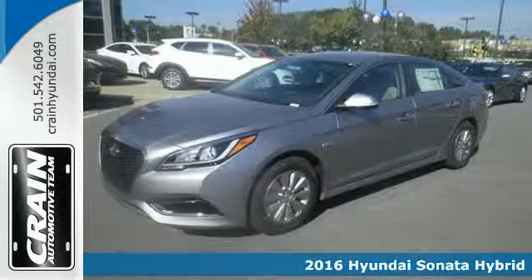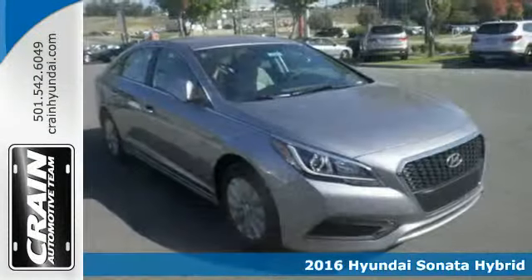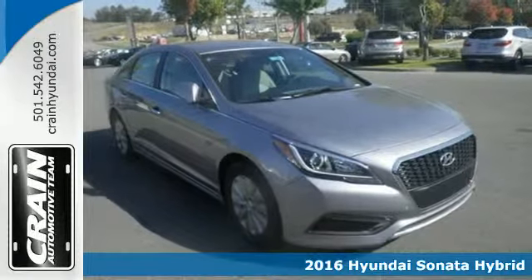It's a 2016 Hyundai Sonata Hybrid — smart for the world and smart for your lifestyle.